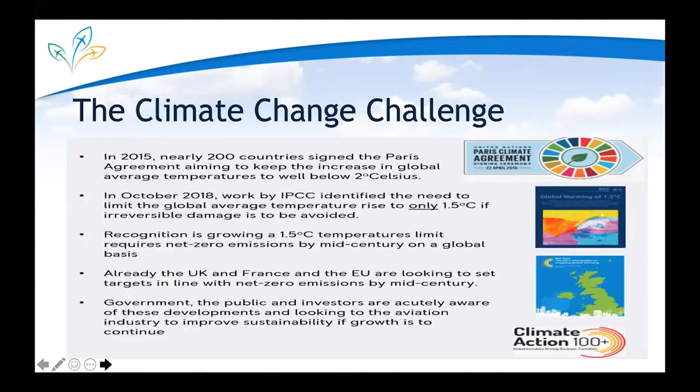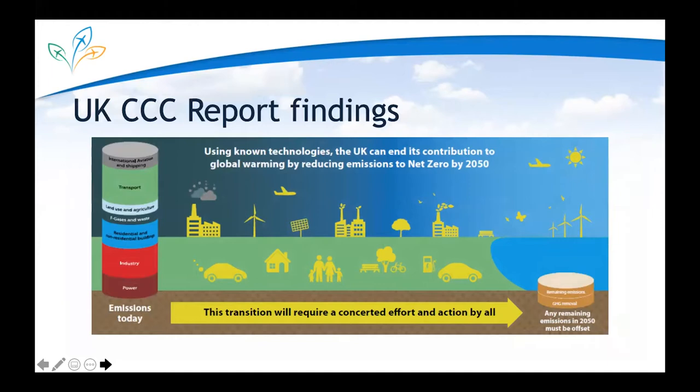The UK Committee on Climate Change — the independent organization that guides the government on carbon budgets — put out a report in May of last year. One of the main conclusions was a recommendation that the UK government should set a target to reduce greenhouse gas emissions to net zero by 2050, defined as a 100% reduction compared to 1990 baselines. Crucially, this sought to include aviation emissions within those targets. Both SA and the CCC committed to the same overall outcomes but have very different proposed paths.